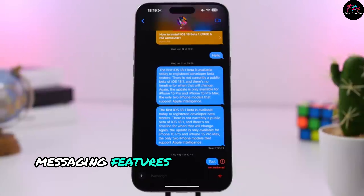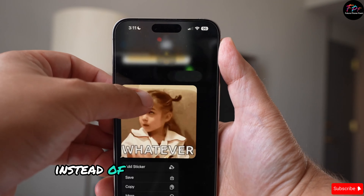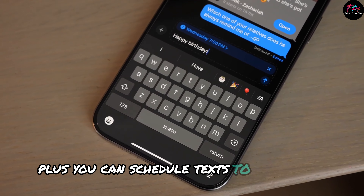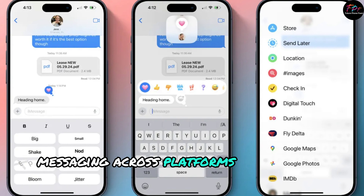Messaging features: Messaging just got a lot more fun. You can now react to messages with any emoji or sticker instead of being limited to six options. Plus, you can schedule texts to send later, up to two weeks in advance. And with RCS support, messaging across platforms is smoother than ever.